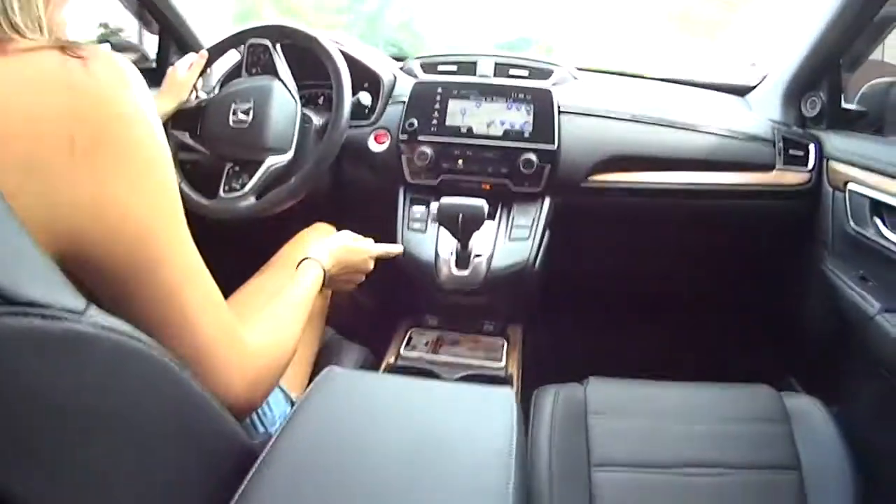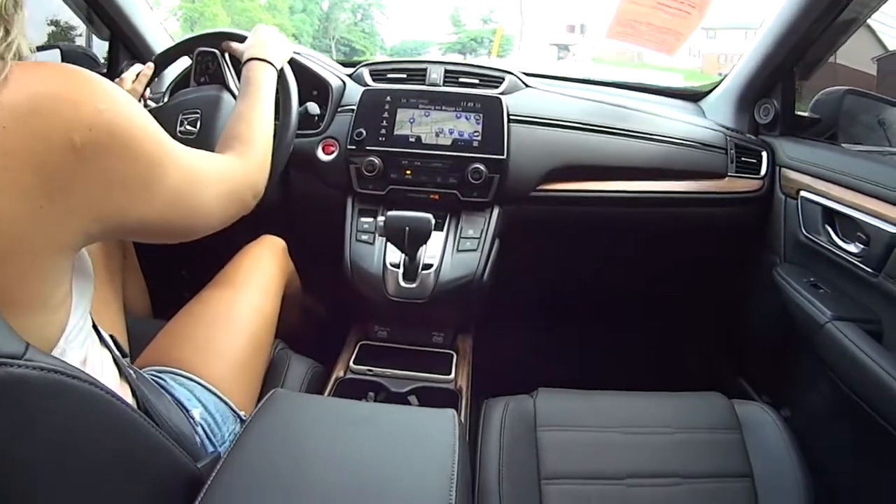Leather seating. I love it. Speakers on the side. Two USB chargers in the back, and up front still. It's got lots of storage. This is really nice.